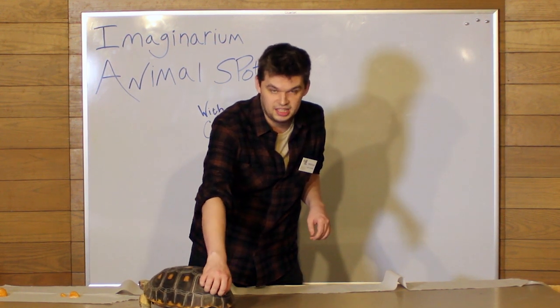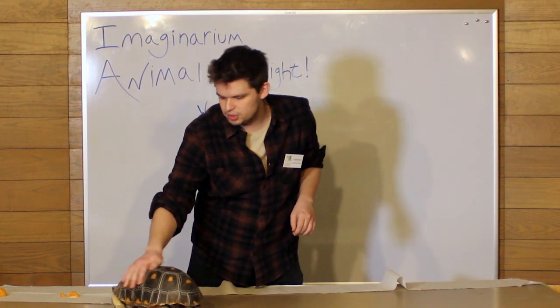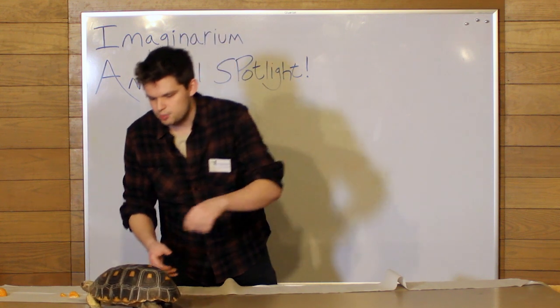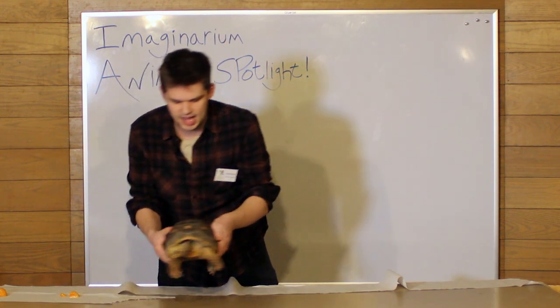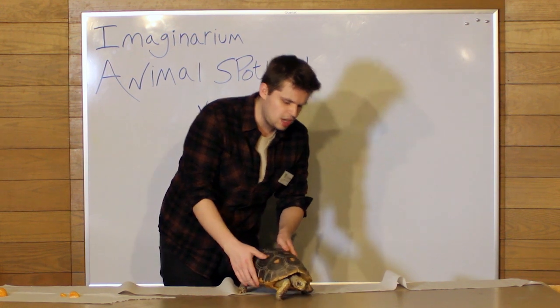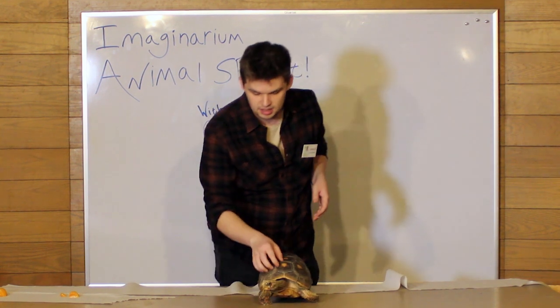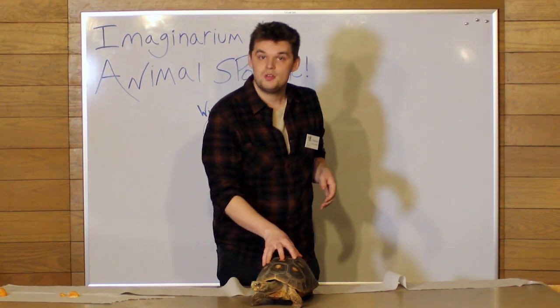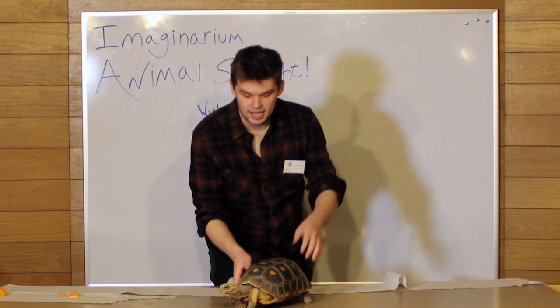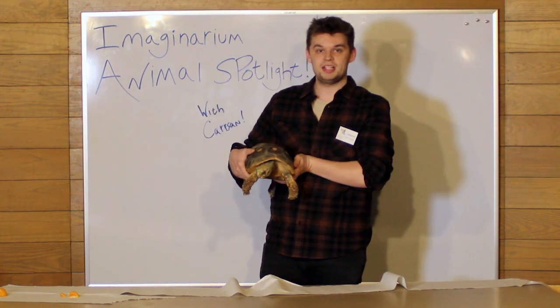As you can see, he really, really likes getting scratched right there. He is a really wonderful creature and one of our favorite animals here at the Imaginarium. You can visit him anytime you come here — he's right in our front lobby, so as soon as you come in the door you'll see the big cage where he is. I hope that you enjoyed today's animal showcase and enjoyed meeting Sherbert. We'll be back again next Monday with somebody new.